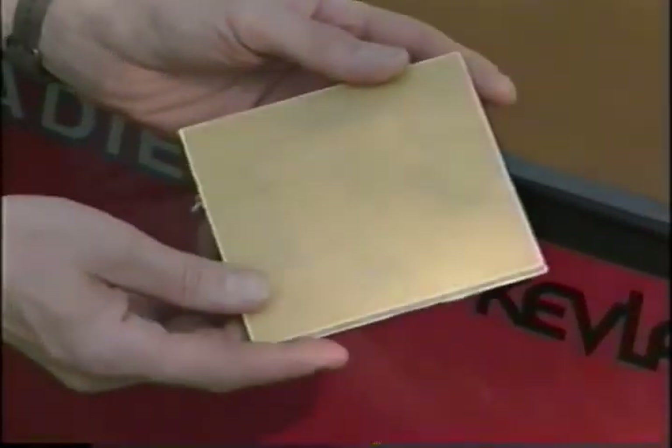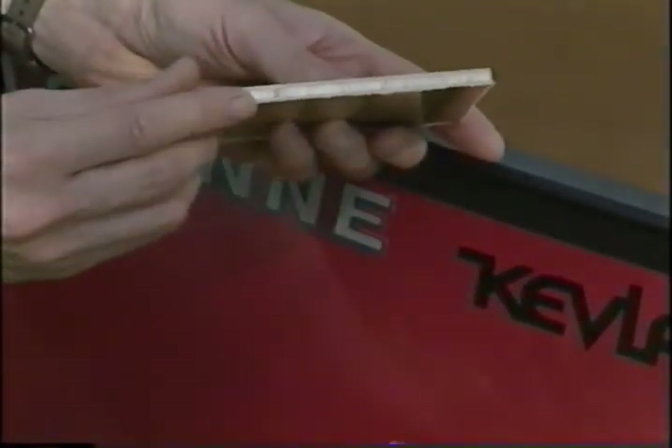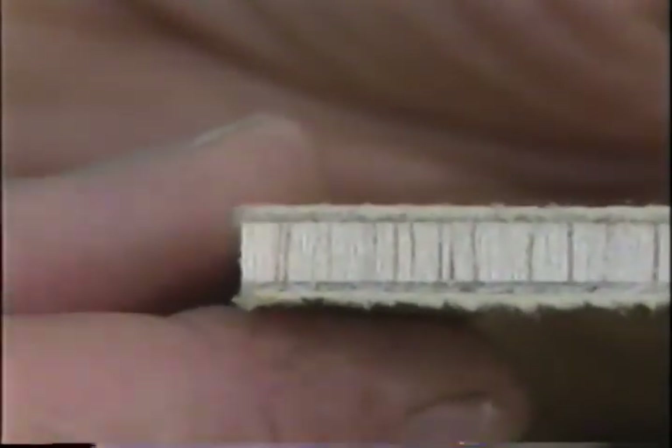Many top-of-the-line canoes are now made of a space-age fiber called Kevlar. This synthetic cloth is impregnated with plastic resins just as fiberglass is, and it's tough — the same material is also used to make bulletproof vests. Kevlar is tougher than fiberglass, but still not as indestructible as plastic laminate. It produces light, expensive canoes with precisely molded features.